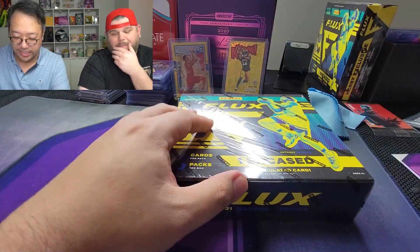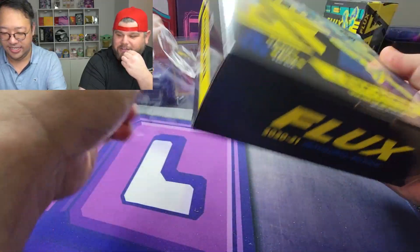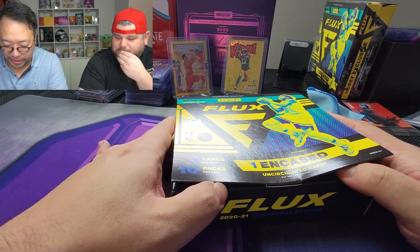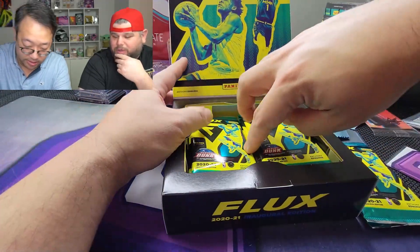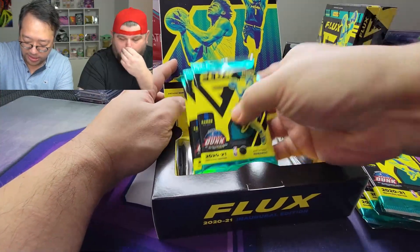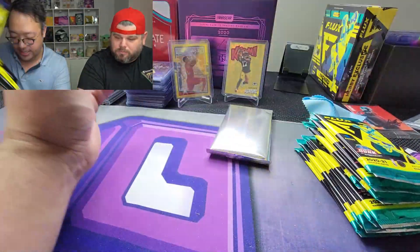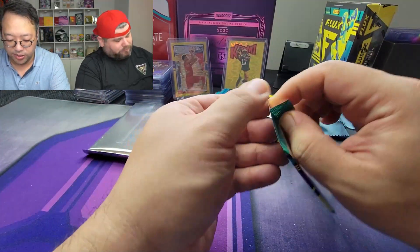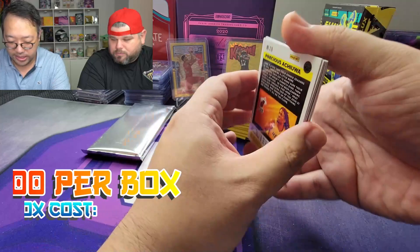Some of the cards have looked phenomenal — they've been crazy — but some boxes have also been rough; I saw somebody not get an auto. I think it was 502 Frank. I watched a video where Louisville pulled a LaMelo exosphere, which was pretty cool. The graded card is going to be in a silver pack for the encased card, kind of like what they do with the Encased product. These were like $300 a box from our local card shop.